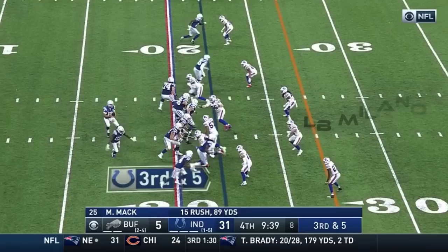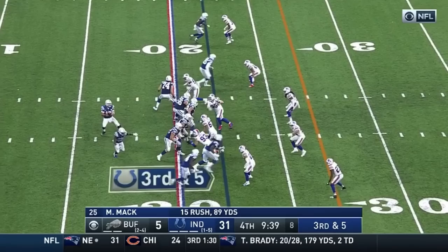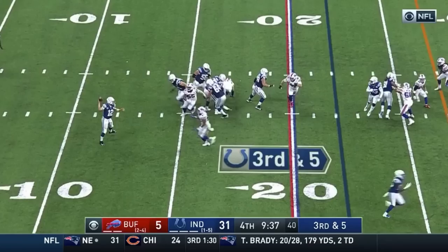Buffalo uses banjo techniques a bunch — like this cover one call where you hear Milano's screen push as a running back, his assignment, releases wide. That push call means that Milano is pushing the running back wide to Micah Hyde, and that Milano will now take Hyde's receiver. Listen in to the call.